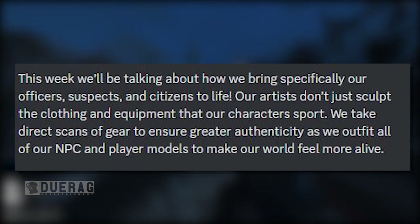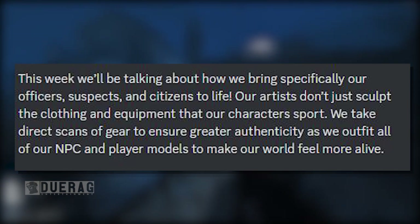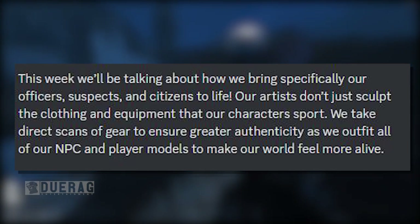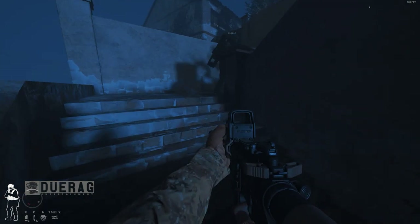This week we'll be talking about how we bring specifically our officers, suspects, and civilians to life. Our artists don't just sculpt the clothing and equipment that our characters sport — we take direct scans of our gear to ensure greater authenticity as we outfit all of our NPCs and player models to make our world feel more alive.